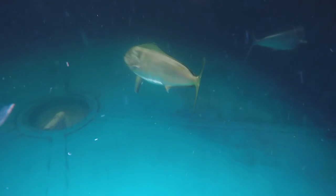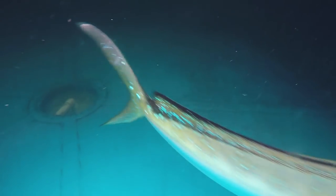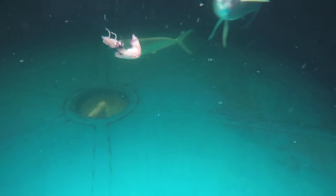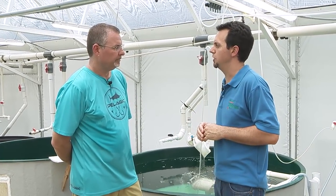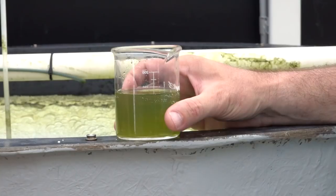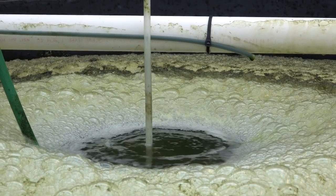One of the concerns historically with aquaculture has been the use of forage fish to feed the growth of this industry, so one of the things we're focused on here is optimizing nutrition for these different species at different life stages throughout their growth. From this stage, at one day old, they're still living off of their yolk sac, but in about two days they'll start feeding on live plankton, which we culture here at the lab.